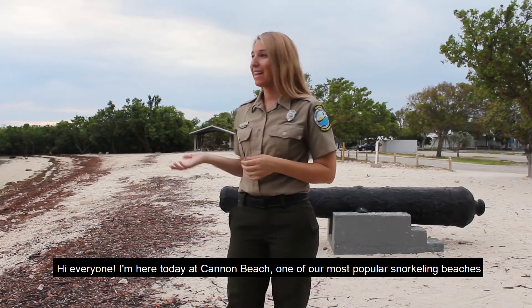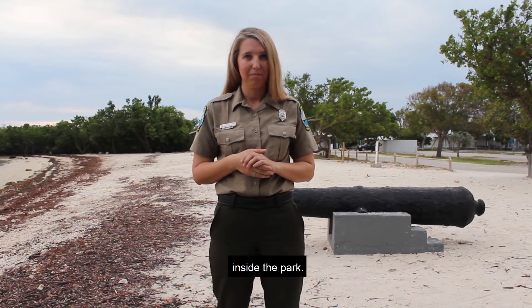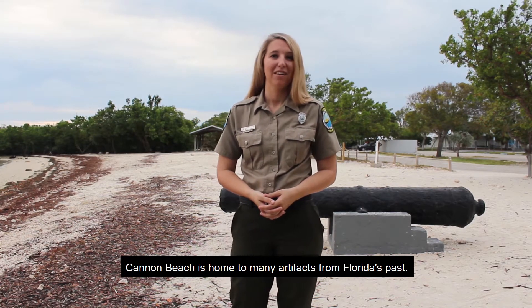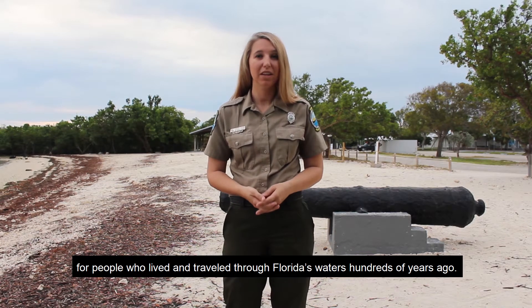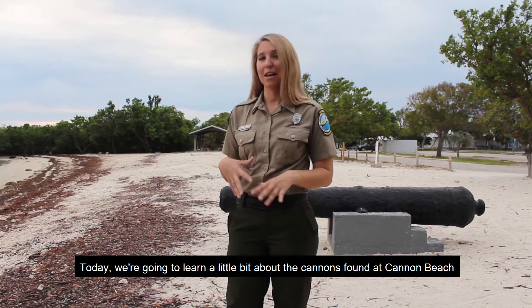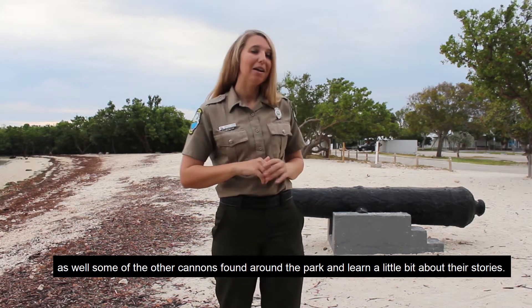Hi, everyone! I'm here today at Cannon Beach, one of our most popular snorkeling beaches inside the park. Cannon Beach is home to many artifacts from Florida's past. Archaeologists use these items to reveal what life was like for people who lived and traveled through Florida's waters hundreds of years ago. Today, we're going to learn about the cannons found at Cannon Beach as well as some of the other cannons found around the park and learn a little bit about their stories.